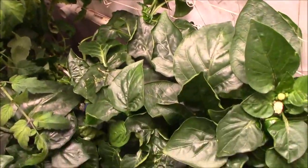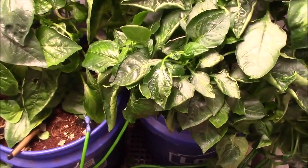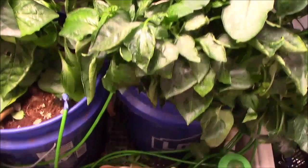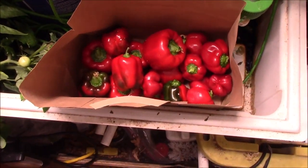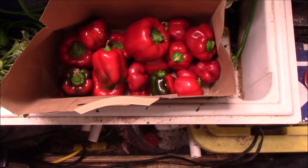Just a quick update to let you know what's going on in here. Take good care of yourselves, happy gardening, and don't forget to keep it green — looks like you have to keep it red too. All right, take care everybody, bye bye!